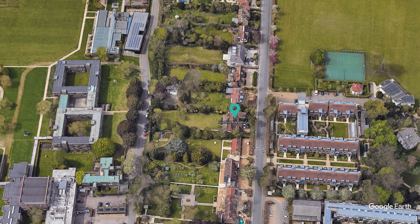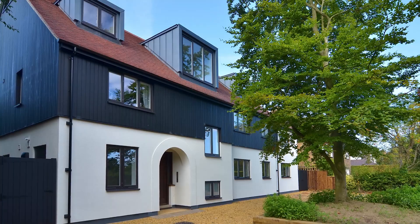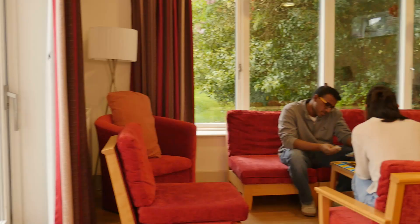Not far from the Porter's Lodge you'll find our range of recently refurbished postgrad houses along Storys Way. 64 Storys Way, also known as Pinch and Riley House, is a fine example of these postgrad houses which have their gardens backing onto the college site.